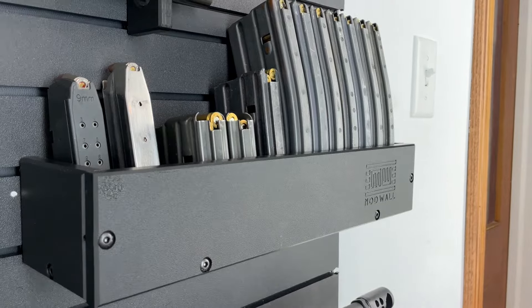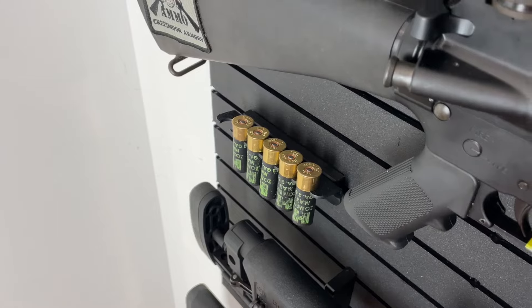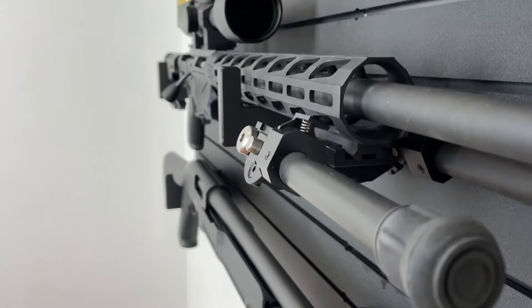We include a large shelf that you can use for magazines or what have you. We have a shotgun shell holder that holds six shotgun shells. This is your standard horizontal rifle rack, and this is your shotgun holder.